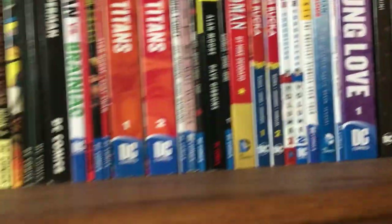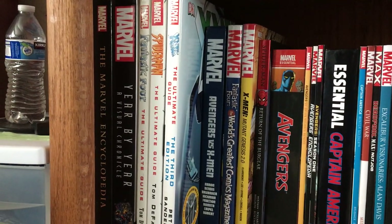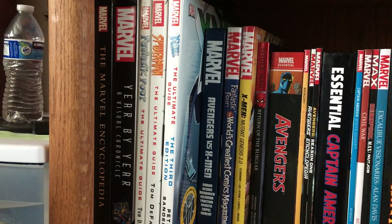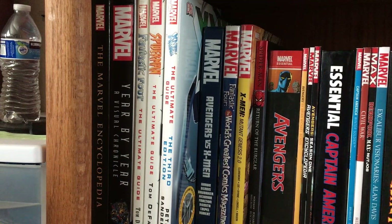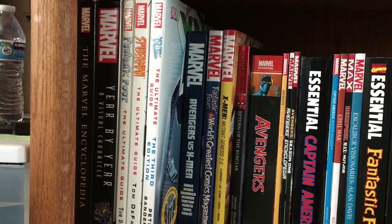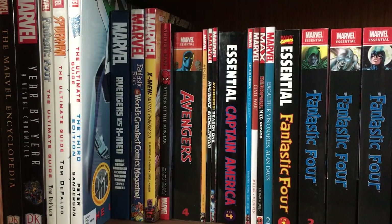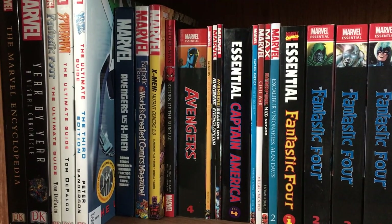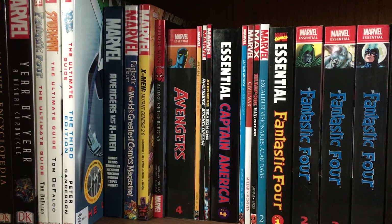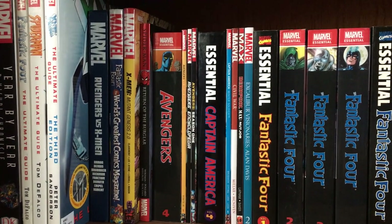And that's all my DC books. Now we're going to the Marvel stuff. You have the Marvel Encyclopedia — another outdated book. You have a Year-by-Year Visual Chronicle from Marvel. You have Fantastic Four, Spider-Man, and the X-Men Ultimate Guide — the X-Men one is the third edition. Avengers vs. X-Men, which is the recent one from 2012. Fantastic Four World's Greatest Comics Magazine. X-Men Mutant Genesis 2.0.